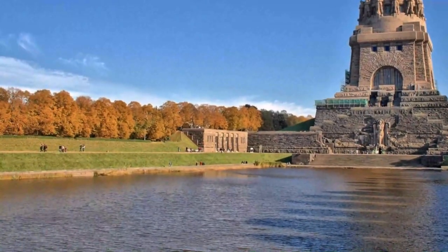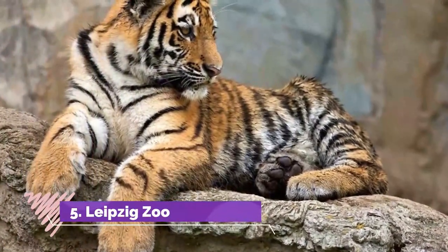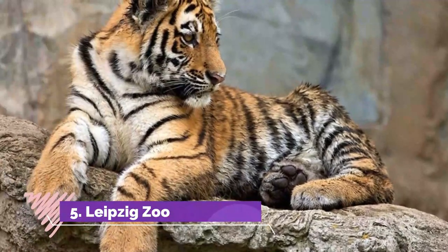It was completed in 1913 to commemorate the 100th anniversary of Napoleon's defeat at the Battle of the Nations in Leipzig in 1813.